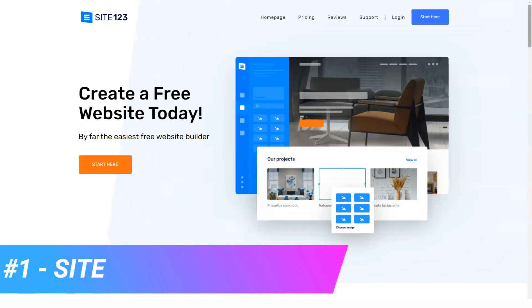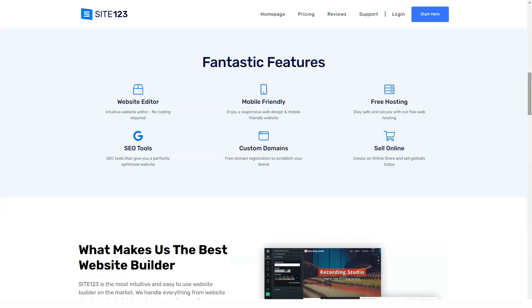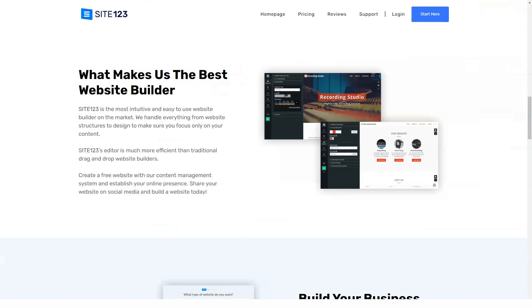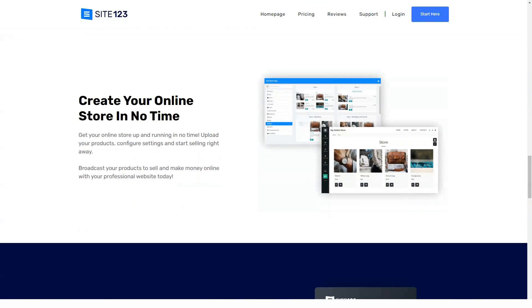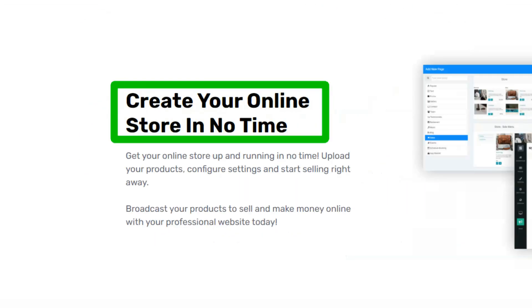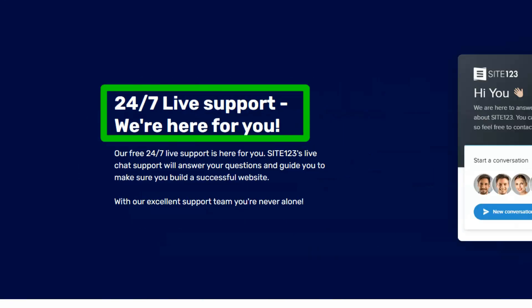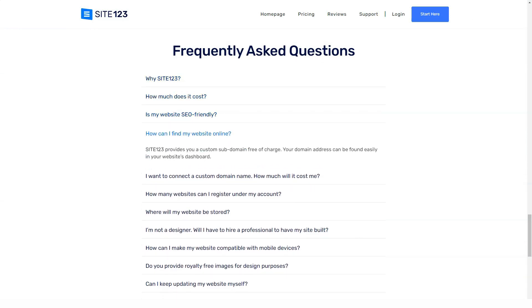Now we'll speak about another website builder. The service we decided to review is beginner-oriented and adapted for creating ordinary and business websites. Blogs, business cards, landing pages, and shops are its specialty. It doesn't matter how well you know the process — you will still be able to achieve results with this system. Should you choose it? The review will provide answers.